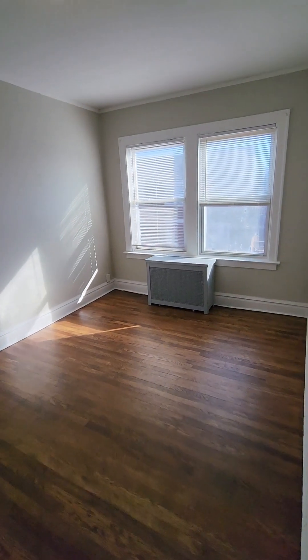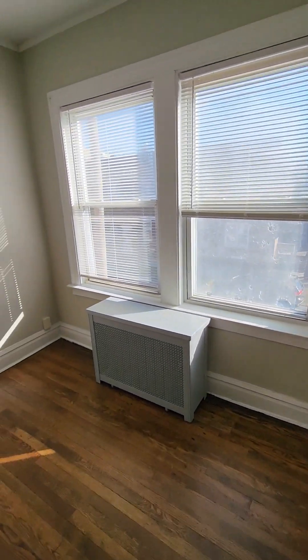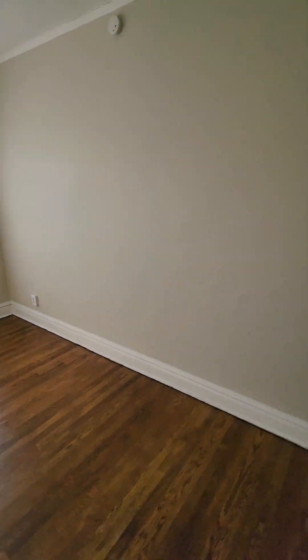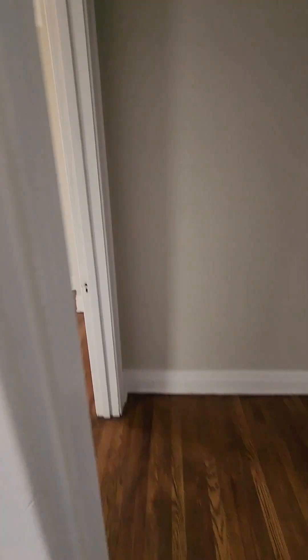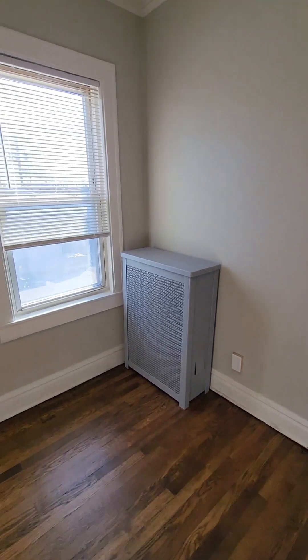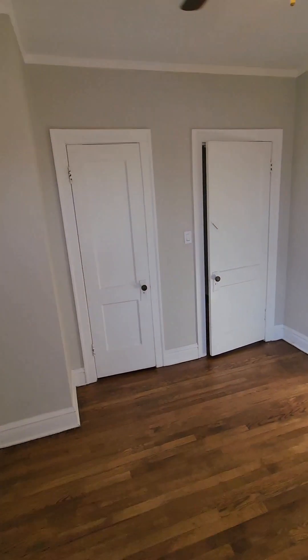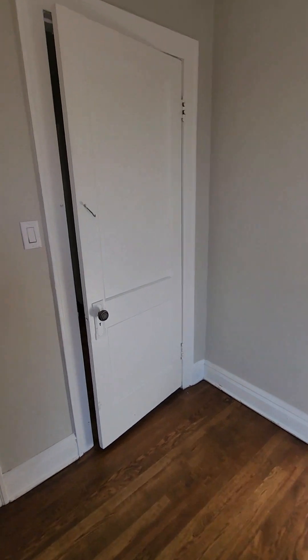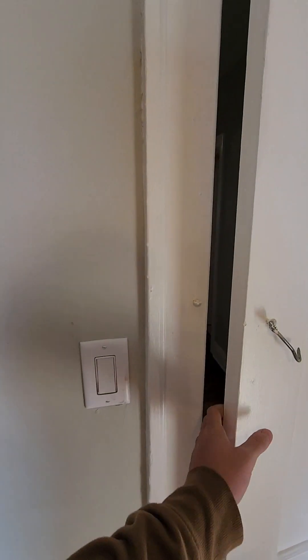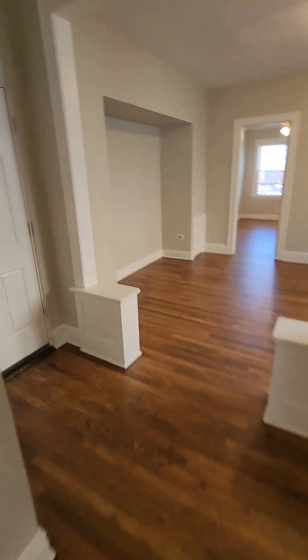Outside of the bathroom area we have our two bedrooms. We'll go into our bigger one first — this one's pretty similar size to the first one and could definitely fit king-size furniture. And our last bedroom is a little bit smaller than the rest, but still a good size. There's a closet area and another storage closet — a little shoe closet right when you walk in.